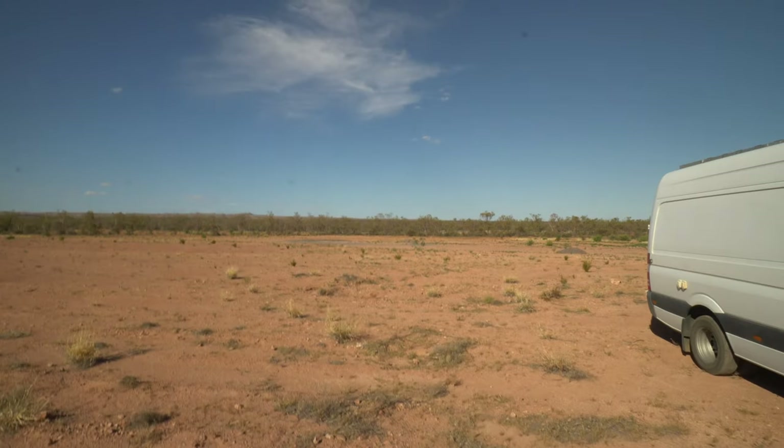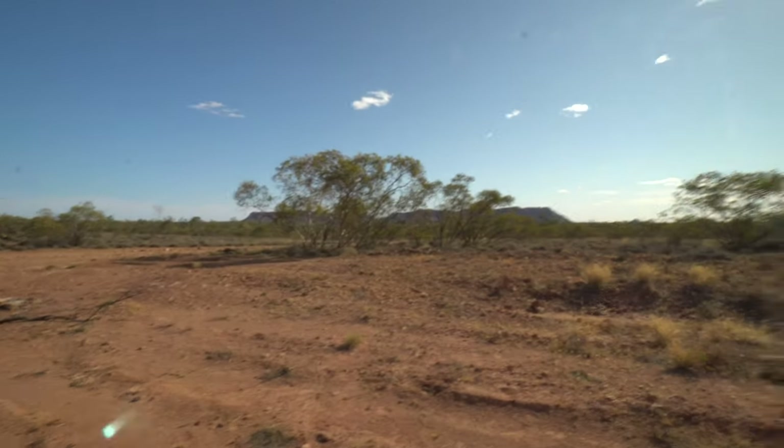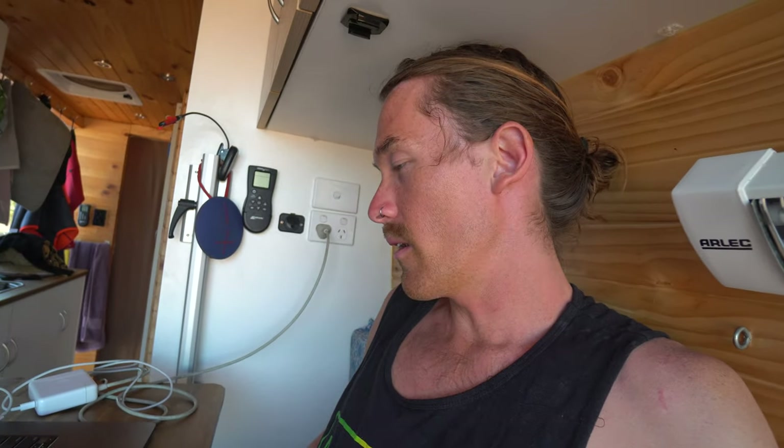This is our camp spot for the night. It's called Gravel Pit, because there's a little bit of gravel over there — that's why it's called Gravel Pit. You get a nice view of Tnorala in the background. Free camping here, one night. We're just having a bit of downtime now before dinner — uploading some footage, editing some photos in Lightroom. Later we're going to cook up on the campfire.